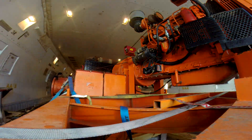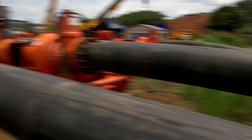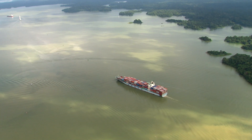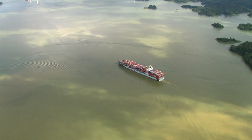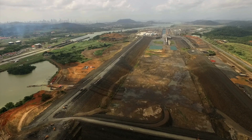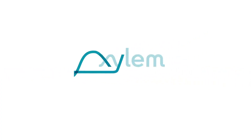Five 747s. Fifteen Godwin pumps. Two and a half miles of pipe. One point seven billion gallons of water. Twenty-two days. Whatever the challenge, Xylem has the rental solution.